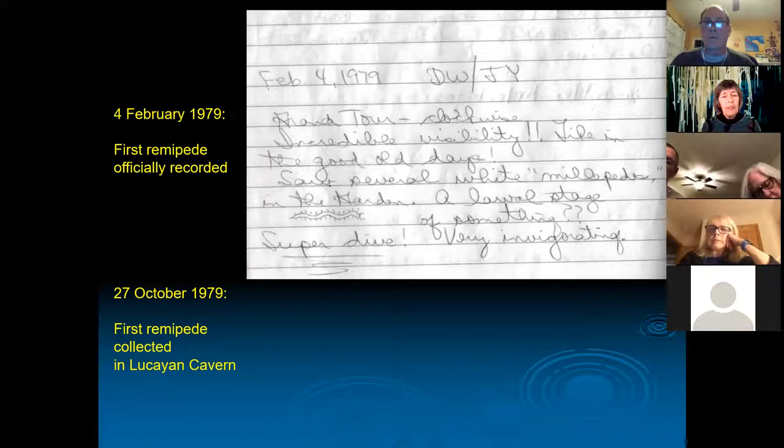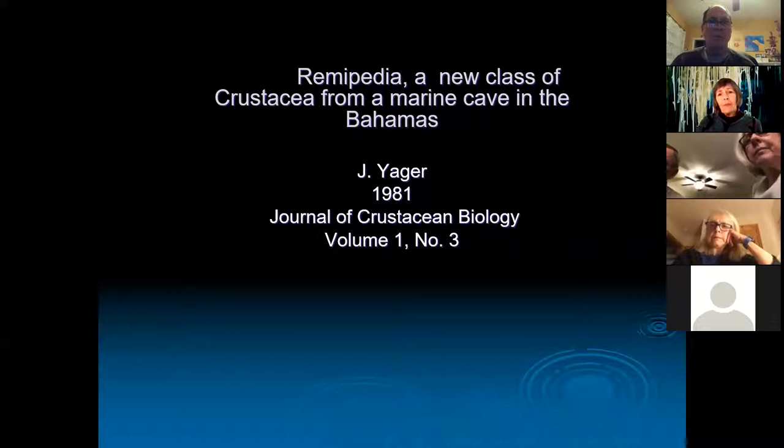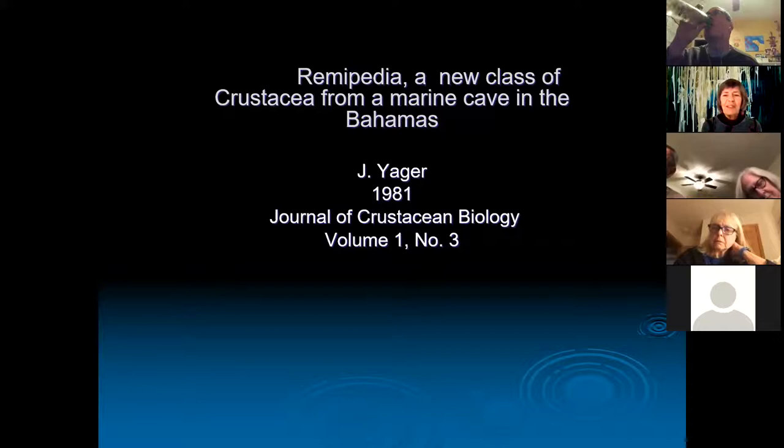Lucayan Cavern actually has the least number of remipedes, so it was just serendipitous that I even found one. At that time I was working on my master's degree at Florida Institute of Technology, flying home on weekends to cave dive. I thought, 'If I'm risking my life getting these animals, I'm going to describe this animal.' It turned out to be a new class of crustacean from the Bahamas. You can find a new species, a new genus, a new family, a new order — but finding a new class was pretty incredible. I was just a high school biology teacher with the world's most exciting crustacean.